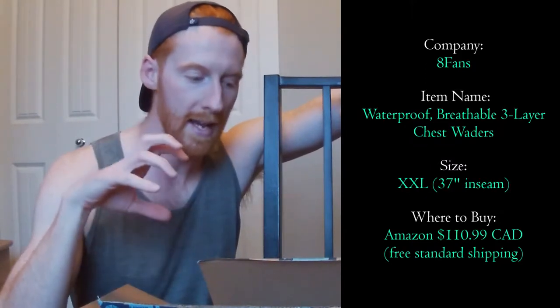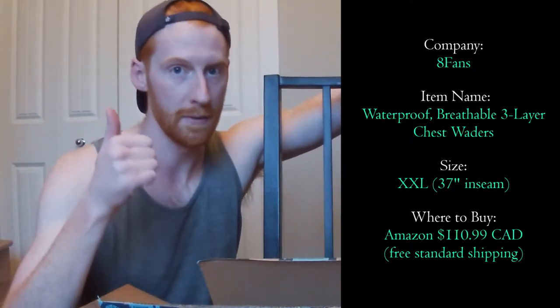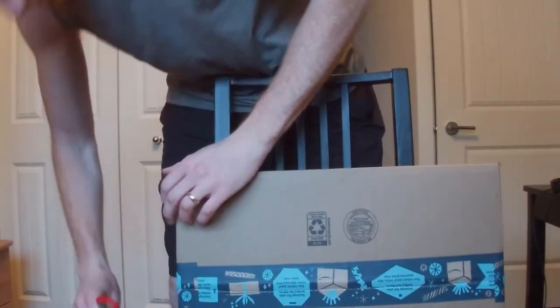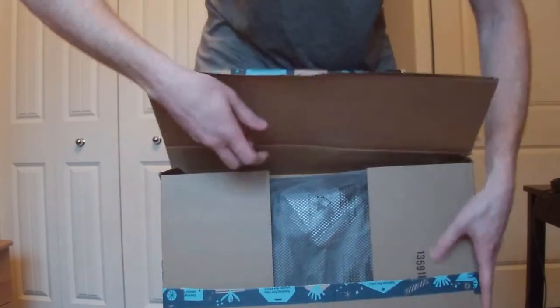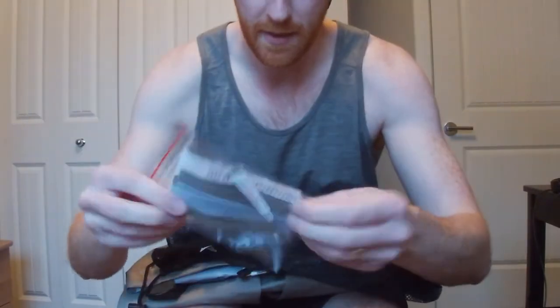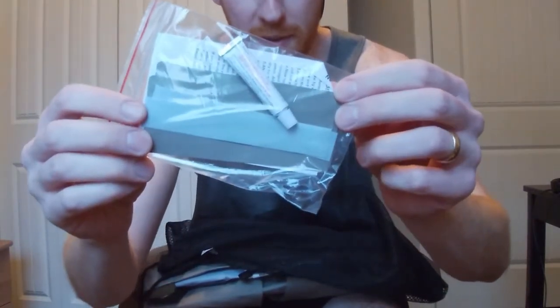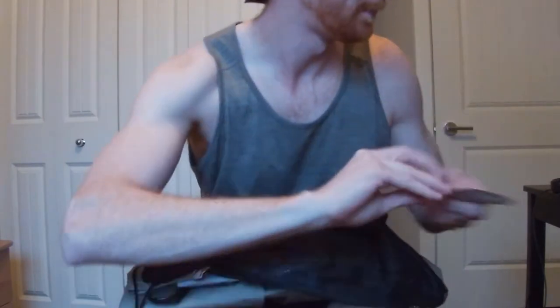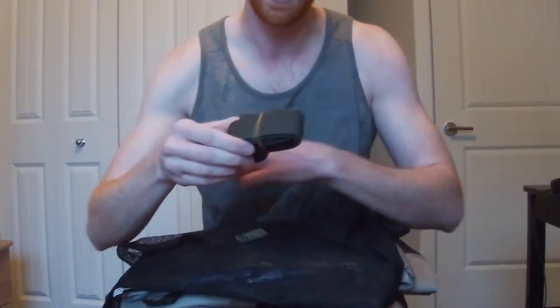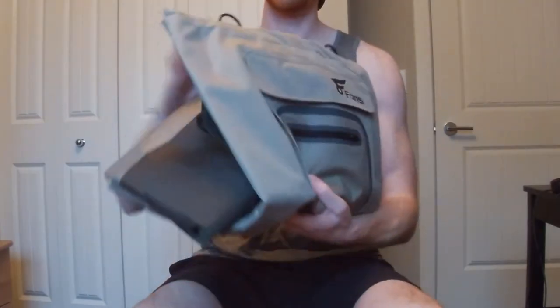These guys had affordable stuff, good quality stuff in a large range of sizes. XXL — it comes in a mesh bag with the waders inside, which is nice. It comes with a patch kit in case you rip or tear something, a one-year warranty, and a waders belt that goes around your waist to tighten things up.